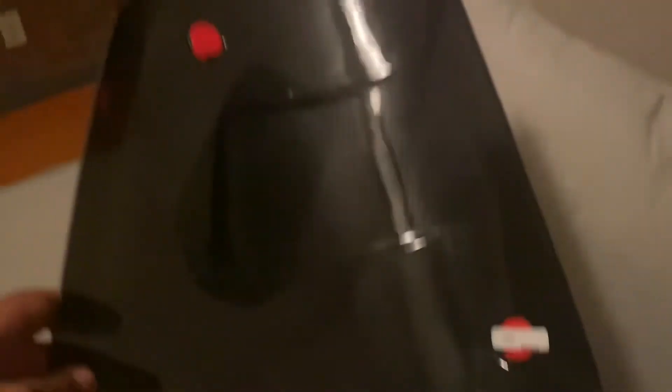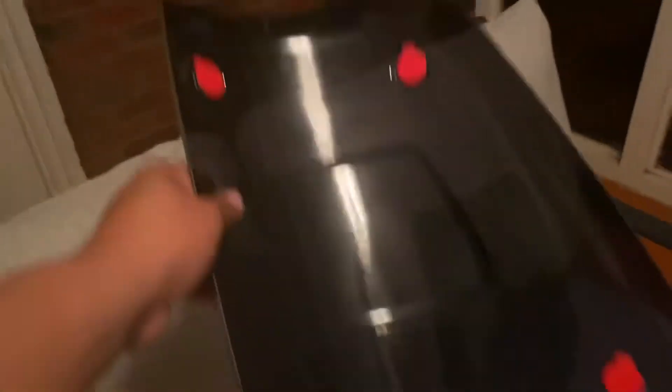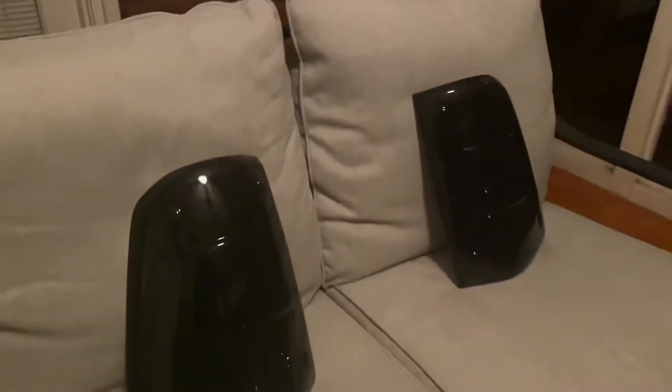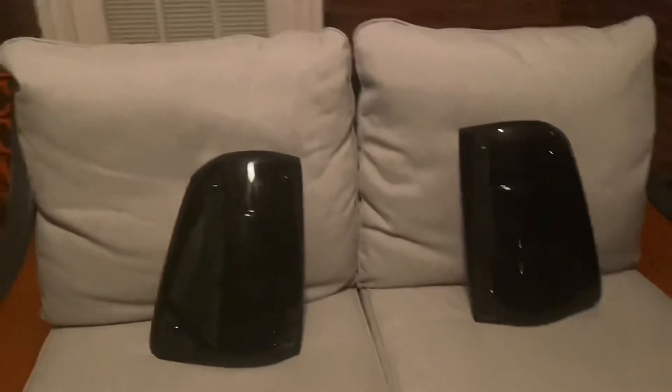As you can see, they stick right on — I haven't even broken the seal on those stickers. So if you guys have around a 2019 Ram and you're interested in some taillight covers — I'm not trying to sell them — guys, like and subscribe to the channel.